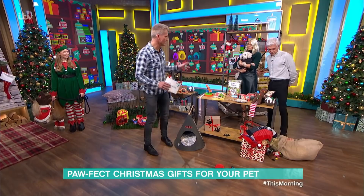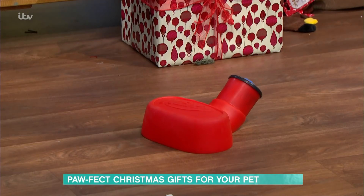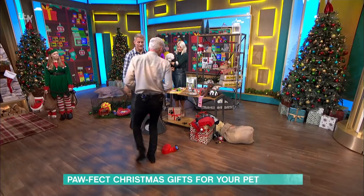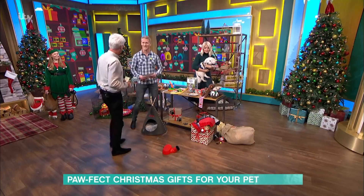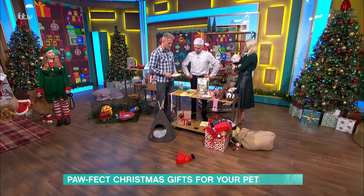First things first — exercising at Christmastime. It's always really important to make sure that pets burn up some of that excess energy. We all put on a little bit of extra weight, so we do need to get the pets out as well. This is a Nerf Dob stopper — it will jettison a ball. It can go up to 75 feet and just means it saves your elbow from a bit of tennis elbow. It's £12.99 from Amazon.